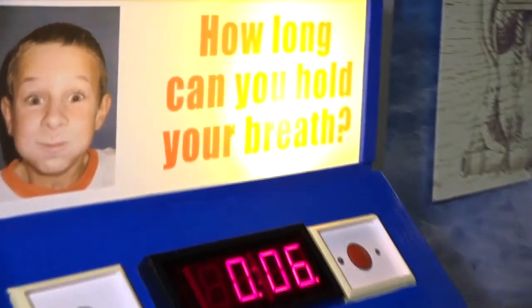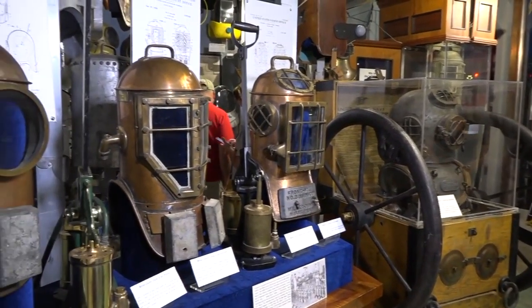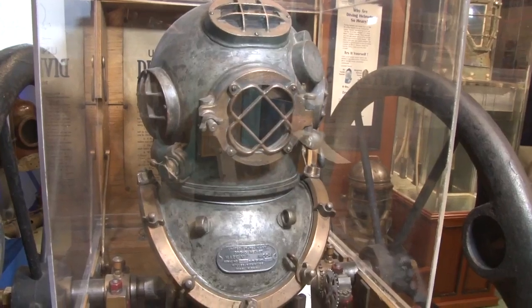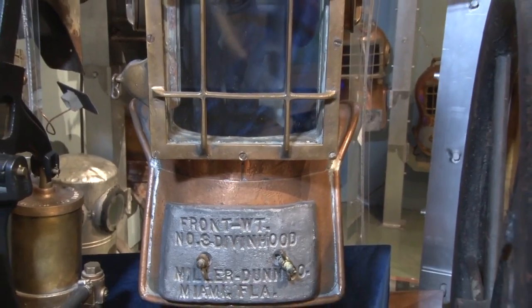One of my favorite aspects of our collection is our series of Miller Dunn Diving Hood helmets. These helmets were invented in Florida, in Miami, and the first one was patented in 1916. These helmets are really special because they were the first time that divers who weren't associated with the military or doing commercial work had access to the ocean in this way.